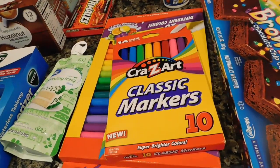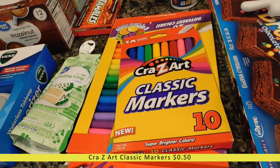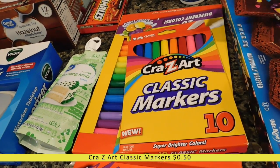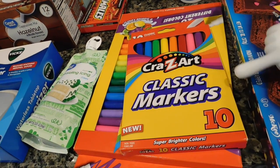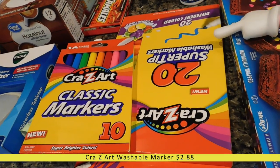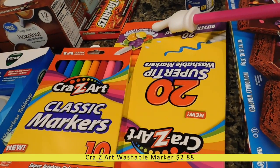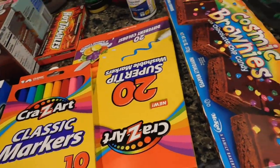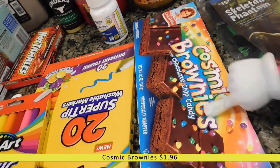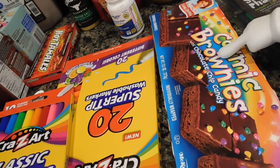For homeschool I got two packs of markers — my kids are super into art right now but we're blowing through them fast. I got a 10-count pack of classic markers and a 20-count pack of super tip washable markers with 20 different colors and six scented colors. I also have a box of cosmic brownies — my middle son Camden loves these, so I try to keep them on hand as a treat for him.